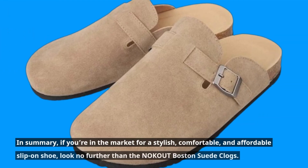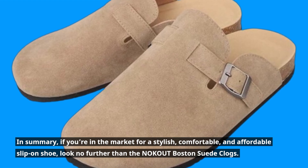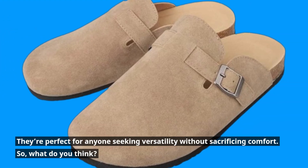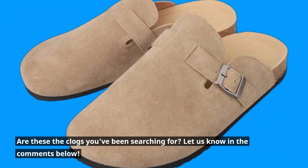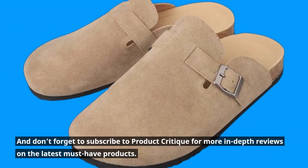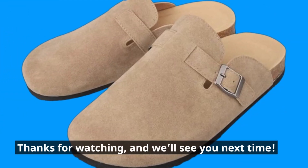In summary, if you're in the market for a stylish, comfortable, and affordable slip-on shoe, look no further than the NOKOUT Boston Suede Clogs. They're perfect for anyone seeking versatility without sacrificing comfort. So, what do you think? Are these the clogs you've been searching for? Let us know in the comments below, and don't forget to subscribe to Product Critique for more in-depth reviews. Thanks for watching, and we'll see you next time.